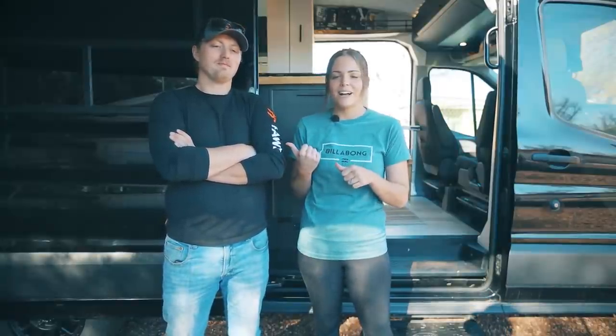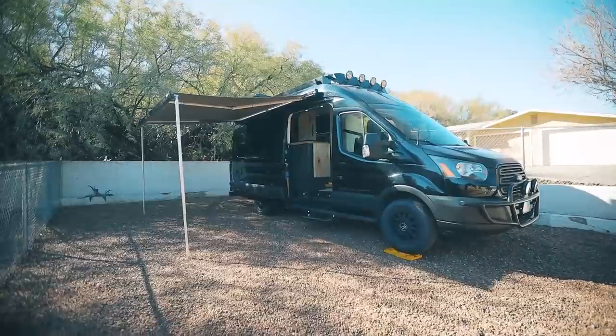Hi guys, I'm Maddie, this is my husband Blackhawk, and we built this van for adventure and travel. Come take a look.